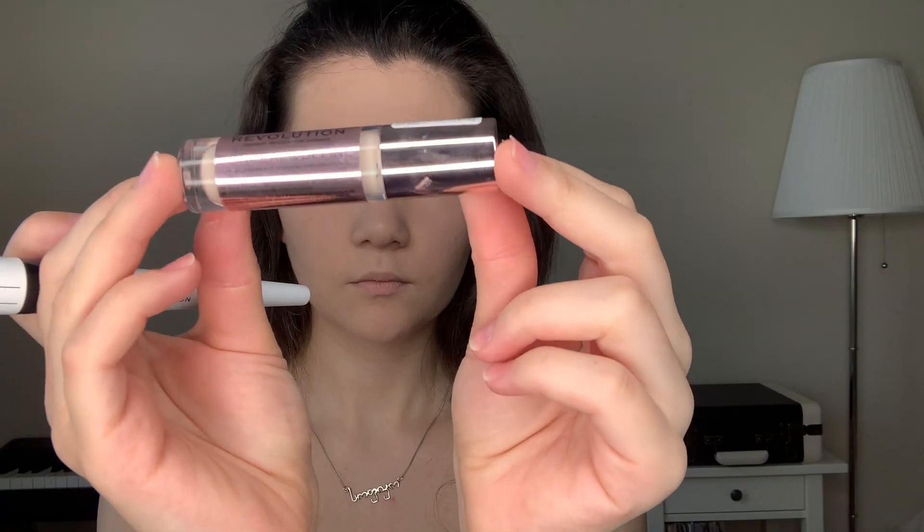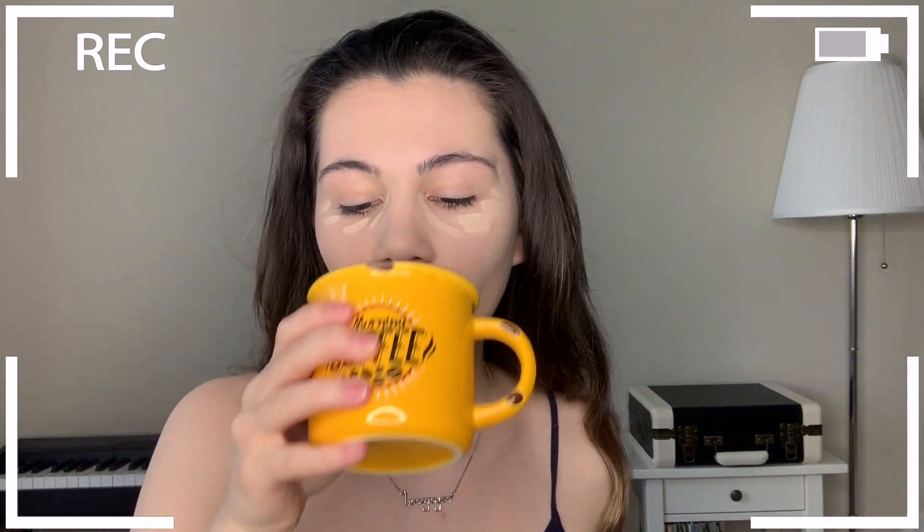For concealer I'm gonna be using the Makeup Revolution Conceal and Define in C2. I'll just apply it underneath my eyes and hide some pimples, then I'm waiting about 30 seconds for the concealer to grab a little bit.